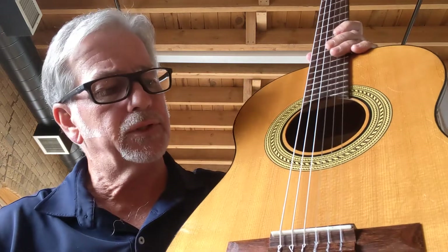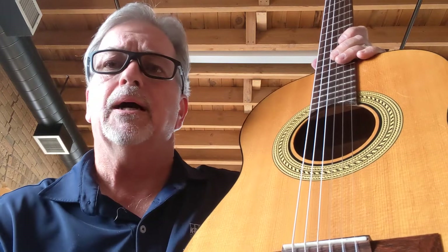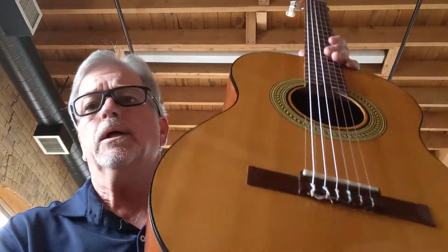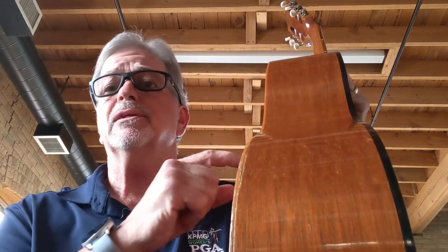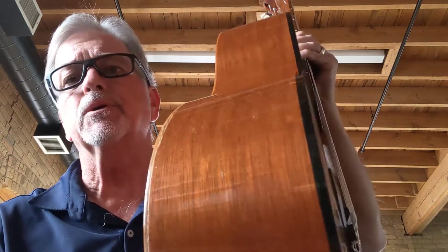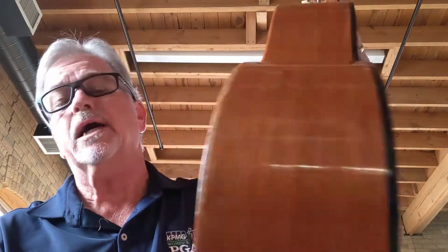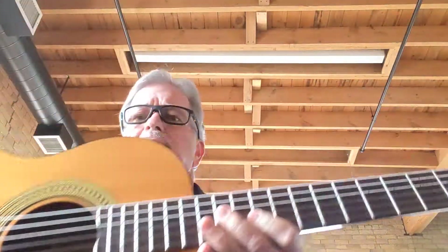The top is solid with no structural issues. There's a little finish checking, which is very common. As mentioned, no belly bulge, no bridge lift whatsoever. Going around to the sides, there was what looks to be a little glue repair where the back meets the sides — very common with these types of guitars, especially the EC30s and C0s that did not have any back binding. It's a very common repair and obviously does not affect the guitar sound at all. No cracks on the back — really just in wonderful shape.